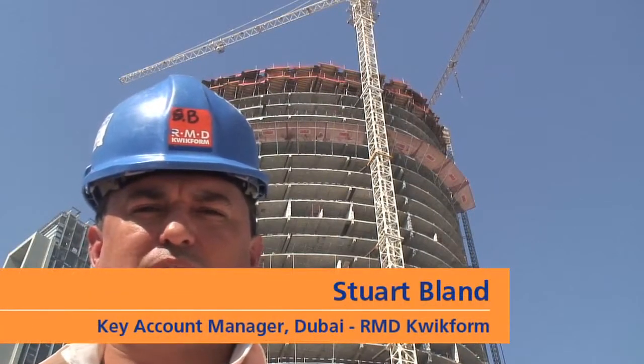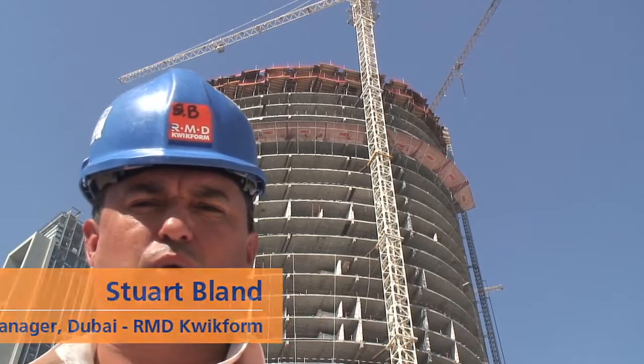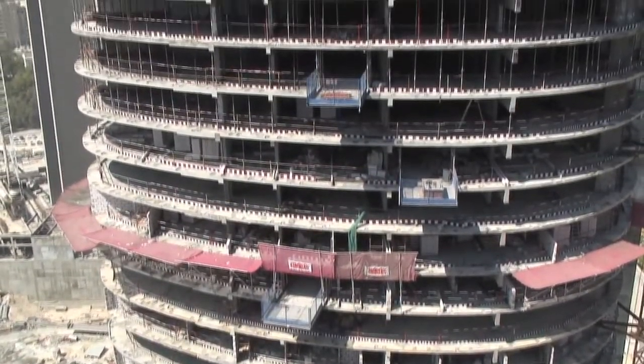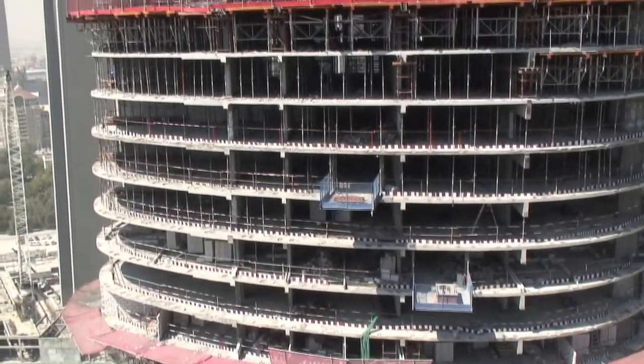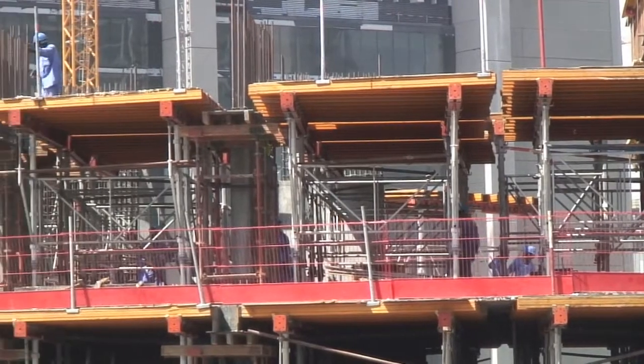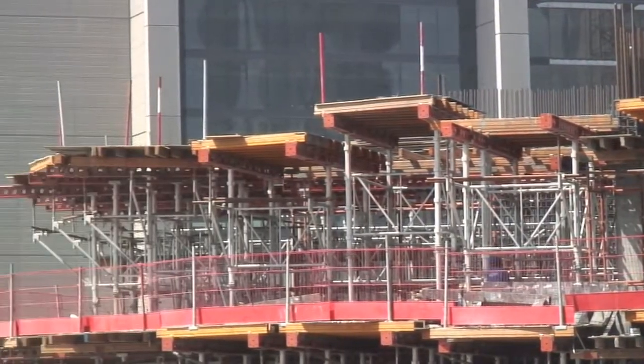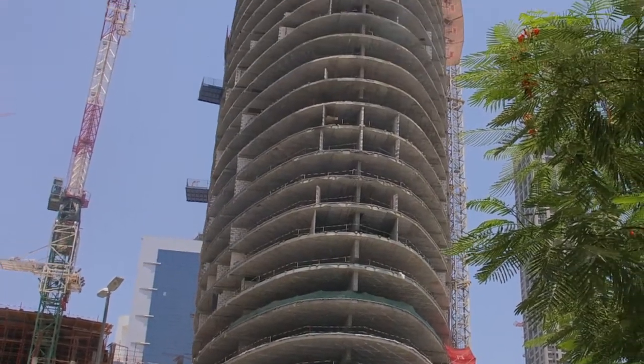Hi, this is Stuart Bland from RMD Quickform. I'm the Key Account Manager for Dubai. What we're looking at at the moment is the towers for the MAC. The subcontractor is Shapoji Polonji Middle East. What we've got is a tower system utilizing the RMD Quickform Alshor Plus system put into table form.